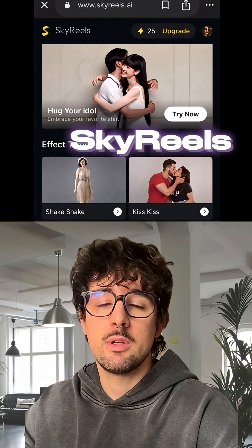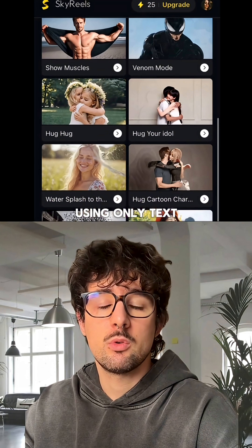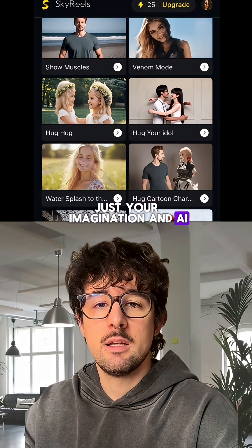Number four: SkyReels. Turn wild story ideas into cinematic short films using only text. No crew, no gear — just your imagination and AI.